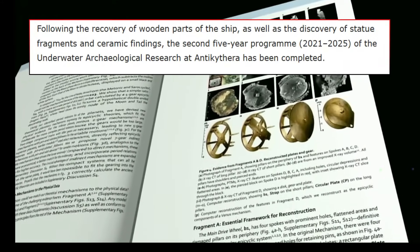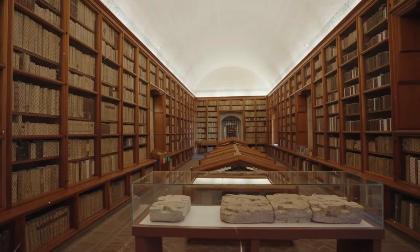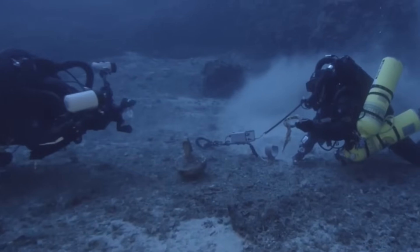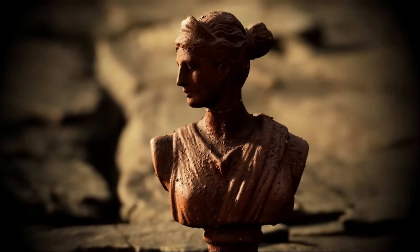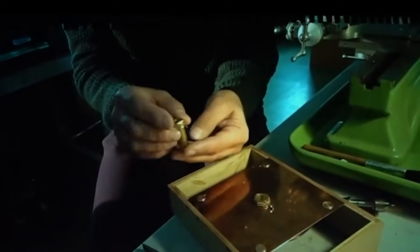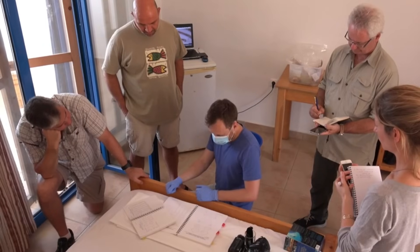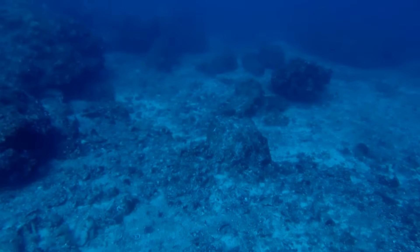Official expedition reports from 2021 through 2025 tell a different story. Teams from the Swiss School of Archaeology documented hull planks — cedar and oak timbers still joined together. They found dozens of amphoras scattered across the debris field, even recovered a marble statue base with a human foot still attached. Zero mention of sealed chambers in any scientific publication. Why the disconnect between viral claims and official reports? Some now ask whether researchers are deliberately cautious because they haven't proven what this cavity really is.